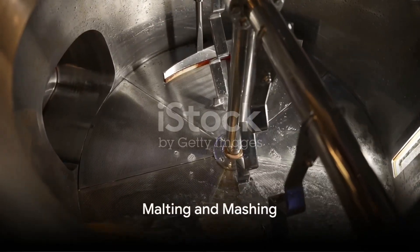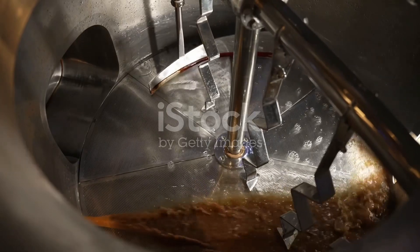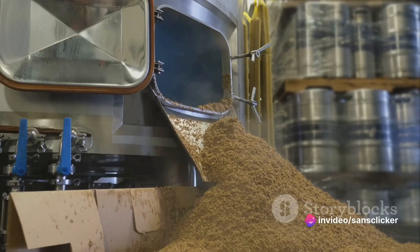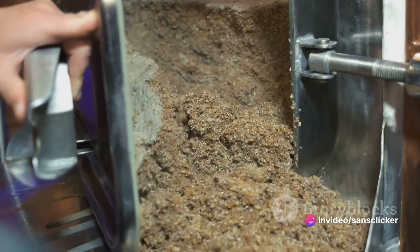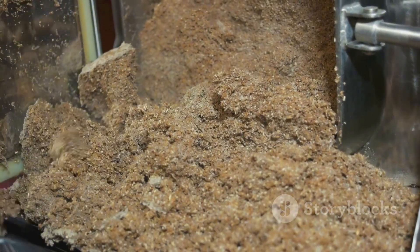Beer brewing begins with malting. This is where the raw barley grains are soaked in water, allowed to germinate, and then dried in a kiln. This process develops the enzymes needed to convert the grains' starches into sugar. The result? Malted barley, which is then crushed to create a coarse flour known as grist.